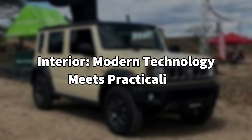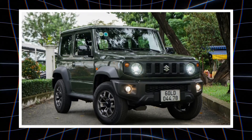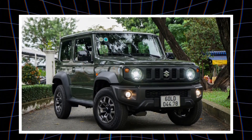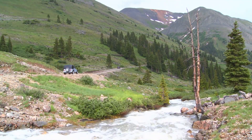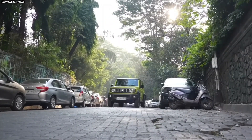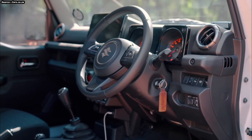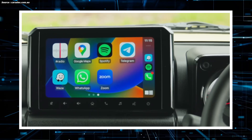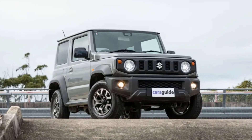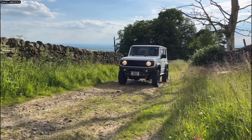Interior: Modern technology meets practicality. Inside, the 2025 Maruti Jimny EV combines contemporary comfort features and technology with the original's tough utility. The cabin's design is straightforward with long-lasting, cleanable materials, which is crucial for a car meant to withstand both urban and off-road conditions. A sizable touchscreen entertainment system provides connectivity features like Apple CarPlay, Android Auto, and integrated navigation. Key performance indicators like battery life, range, and energy usage are displayed in an easy-to-read style on the digital instrument cluster.